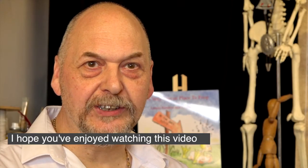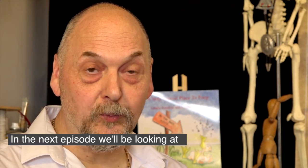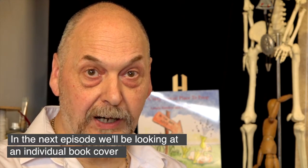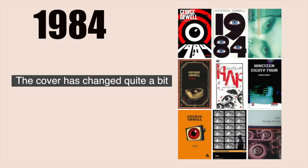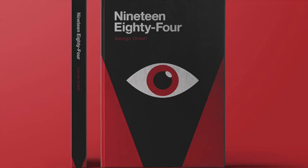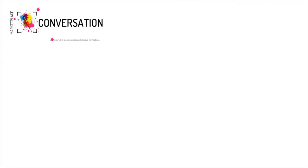I hope you've enjoyed watching this video as much as I have making it. In the next episode we'll be looking at an individual book cover — it's been in print for quite a lot of years and the cover has changed quite a bit from its original to where it is now. See you next time. Bye.